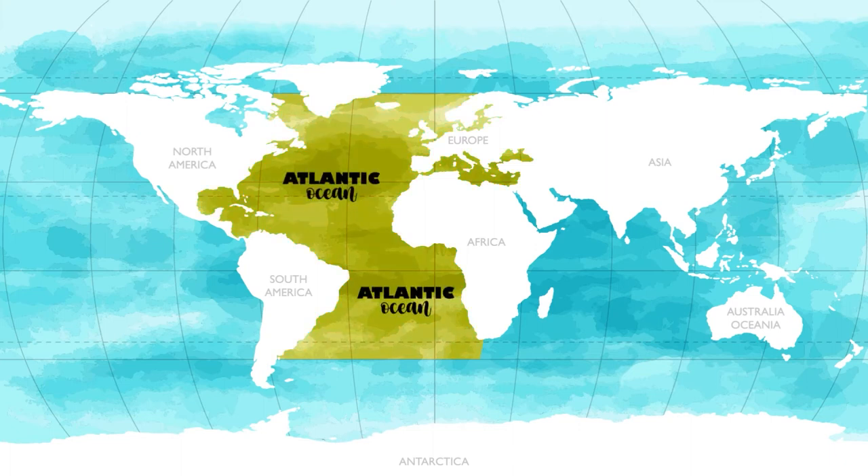The Atlantic Ocean is the world's second largest ocean. It separates Europe and Africa from North and South America. The Atlantic Ocean is about half the size of the Pacific Ocean and covers about 20% of the Earth's surface. Many years ago, some people thought the Earth was flat and that ships would just fall off somewhere out in the Atlantic Ocean.